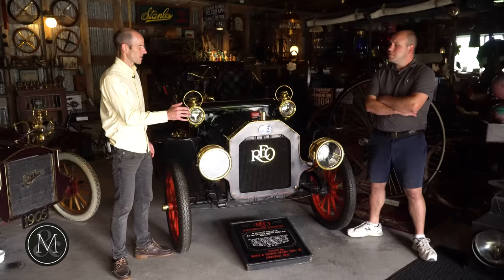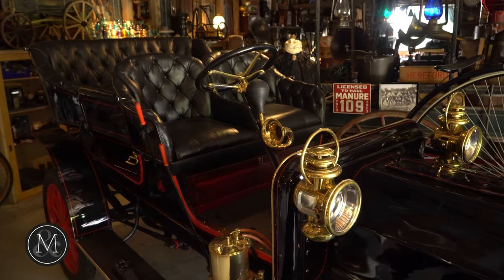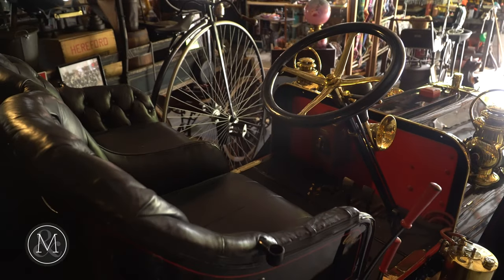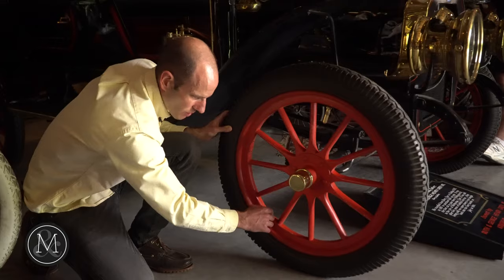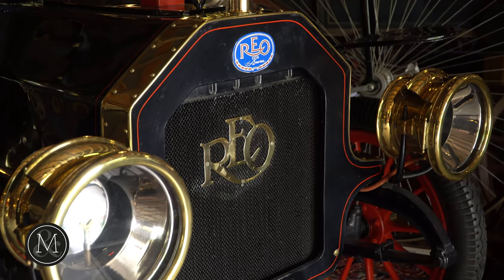From what I understand, this was the first car to travel down Wellington Street in Sherbrooke, Quebec. Can you imagine the looks on those people's faces? My understanding is that he actually walked to the United States to buy the vehicle, and the first time he got in it he ended up in a crash. There's evidence on one of these rims — that's the repair that had to be done before he even made it back to show off the car in Quebec.